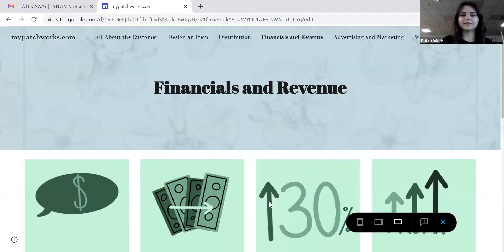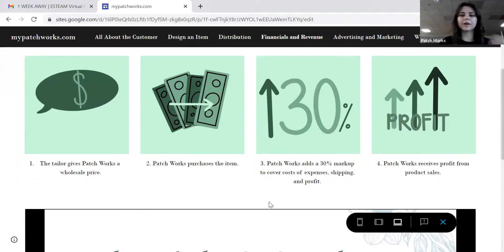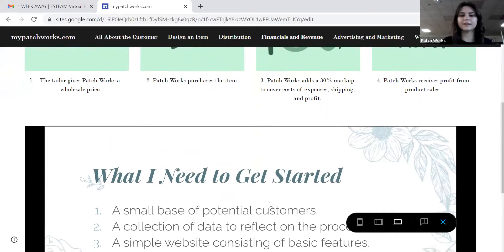Since we are a drop ship business, our revenue system is a little different than other businesses. The tailor that makes a product will give us a wholesale price. We will purchase the item from them, then add a 30% markup to cover the cost of our expenses, shipping, and profit. We will make our profit solely from product sales.